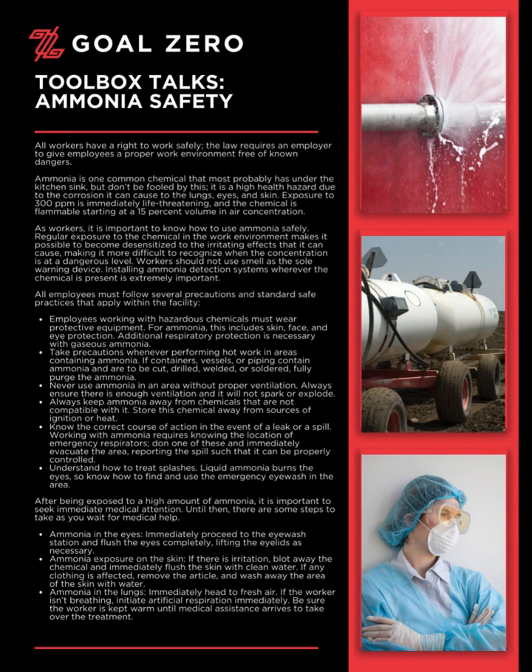Ammonia in the lungs: immediately head to fresh air. If the worker isn't breathing, initiate artificial respiration immediately. Be sure the worker is kept warm until medical assistance arrives to take over the treatment.